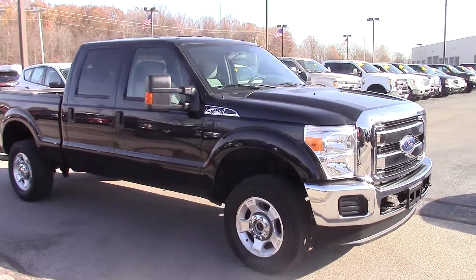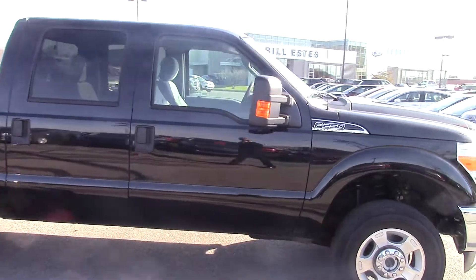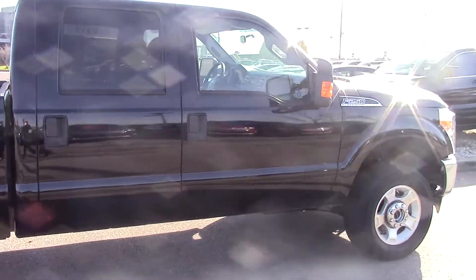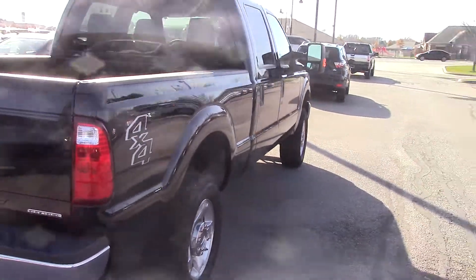Good afternoon, this is Dustin McAfee from Bill Estes Ford in Brownsburg, Indiana. You inquired on this particular 2016 F-250. It is black in color and it does have the 6.2 liter V8.